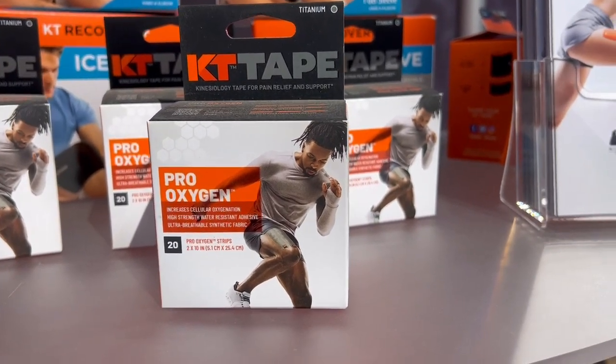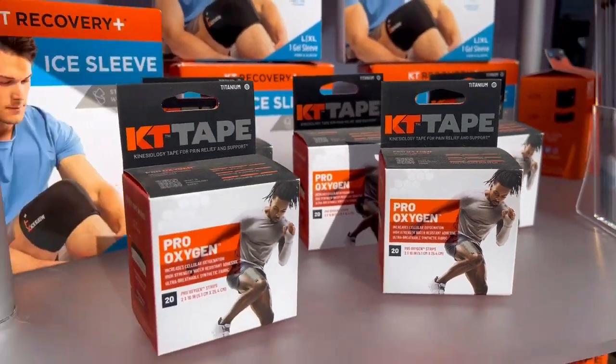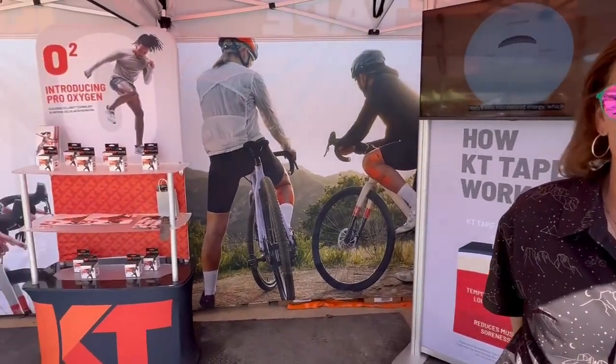All right, look who I found at Sea Otter. I think it's the first time they've been here. Talking to my friend over here, her name is Jessica. Hi Jessica. She's here with KT Tape. We all know if we've been hurt or trying to keep things from getting hurt, we go hit up KT Tape, and she's just here to talk to us about that.